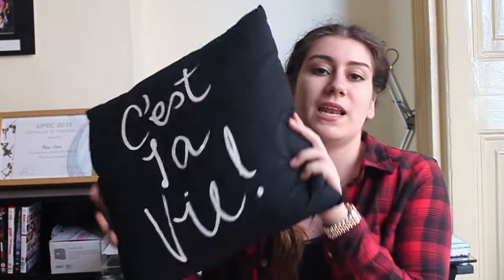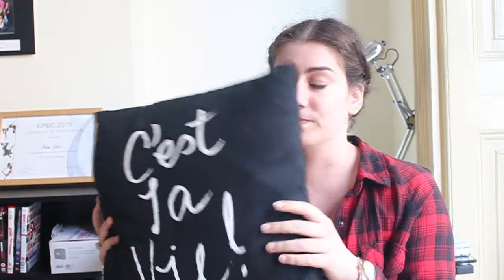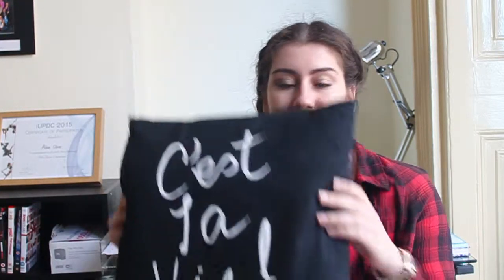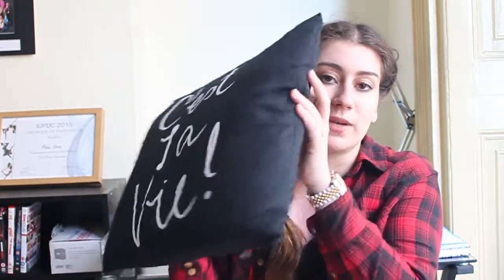My next favorite is this pillow from H&M Home — you've probably seen it if you follow bloggers and YouTubers because loads of them have it. My pillow color scheme is black and white so it fits in perfectly. It's about £15 for the cushion cover and obviously you have to buy the cushion insert separately. I'll link it below.